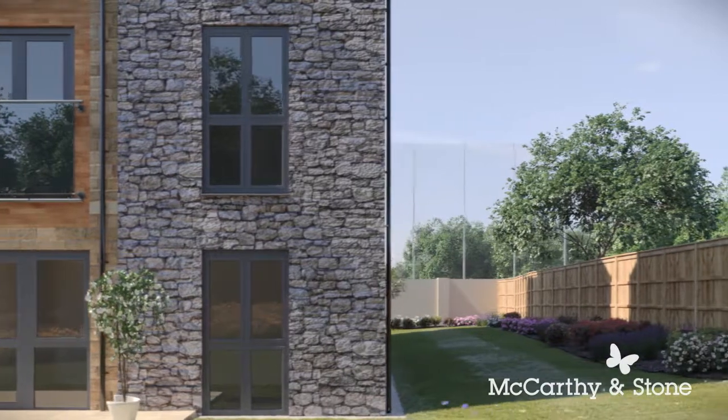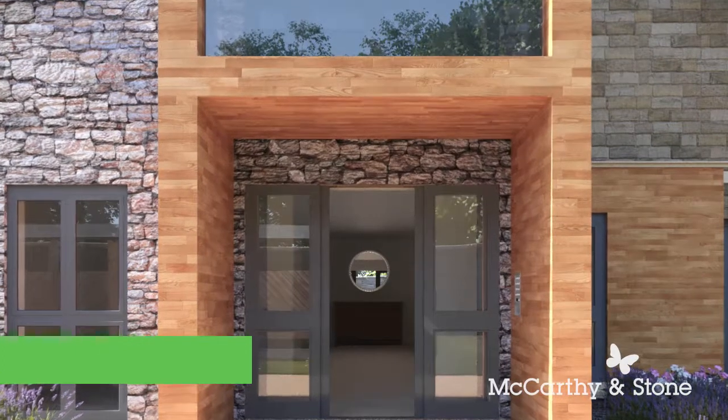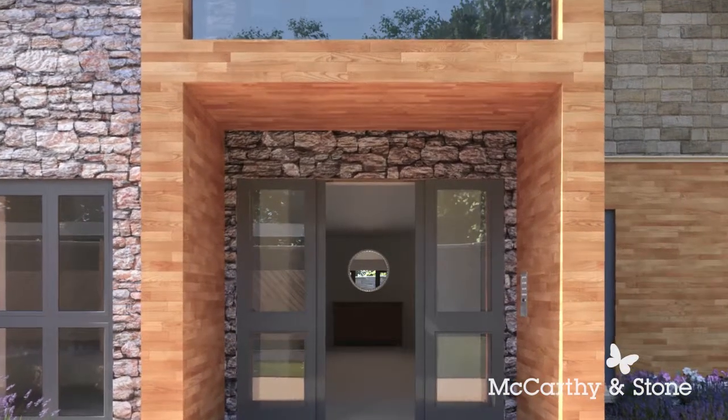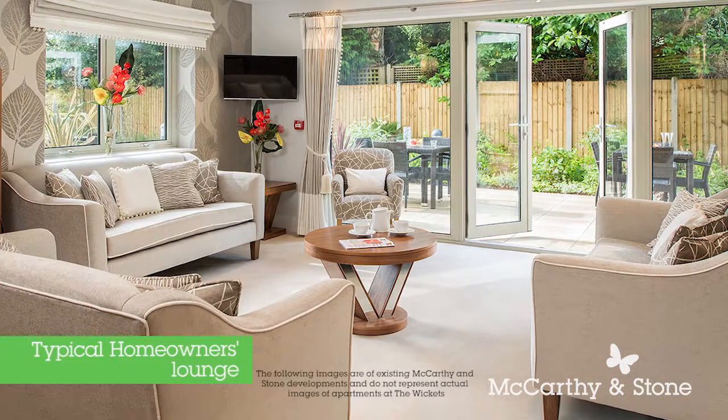At The Wickets you can enjoy a beautifully appointed apartment, free from the worry of exterior maintenance. With the lifestyle stripped of those annoying, time-consuming chores, you can spend more time on the hobbies and activities you enjoy.